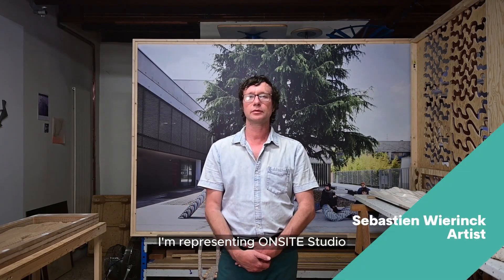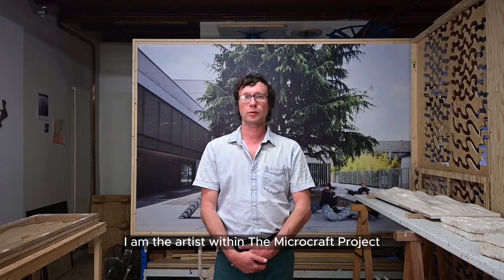My name is Sébastien Abiering, I'm representing OnSite Studio, and I am the artist within the MicroCraft project.